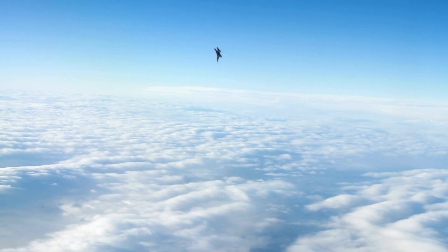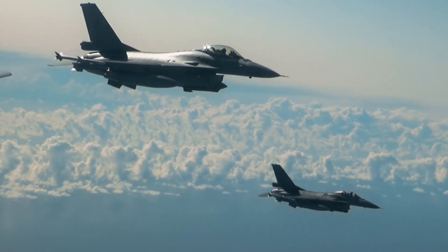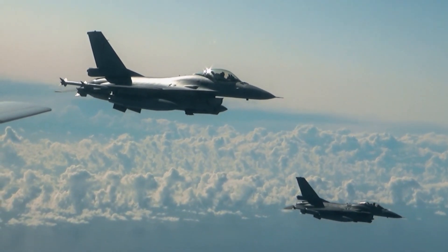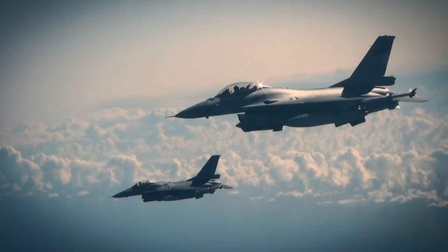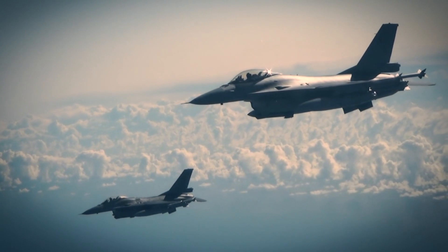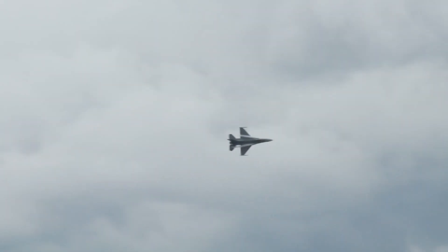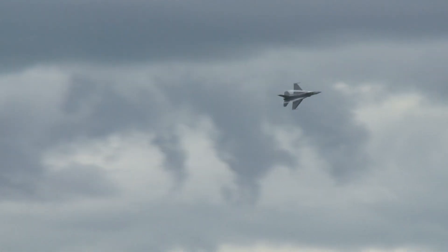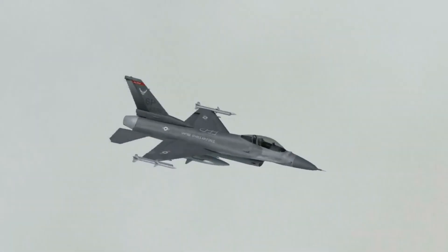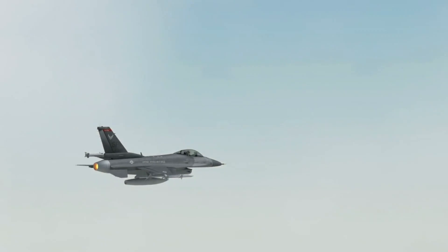The F-16's export success is a testament to its performance and capabilities. The program has not only strengthened international alliances but has also contributed significantly to the U.S. aerospace industry. The aircraft's export variants have undergone numerous enhancements to meet the unique requirements of different nations. In an era where unmanned aerial systems are gaining prominence, the F-16 continues to hold its own, with its adaptability and potential for autonomous and remotely piloted operations keeping it a vital component of military strategies worldwide.